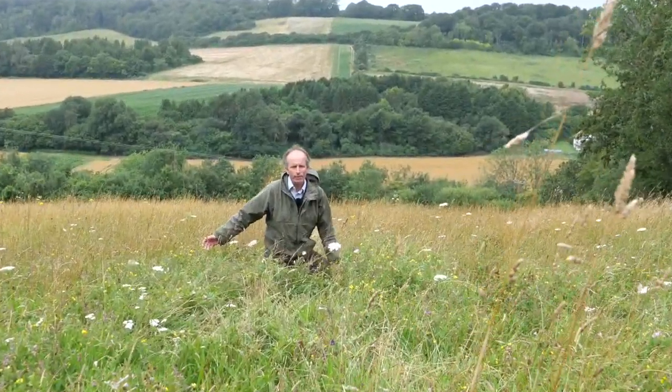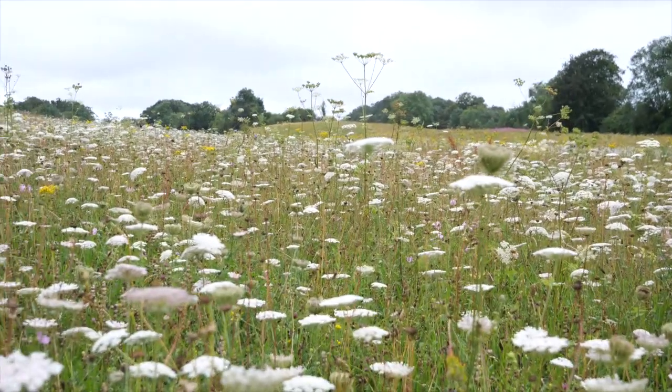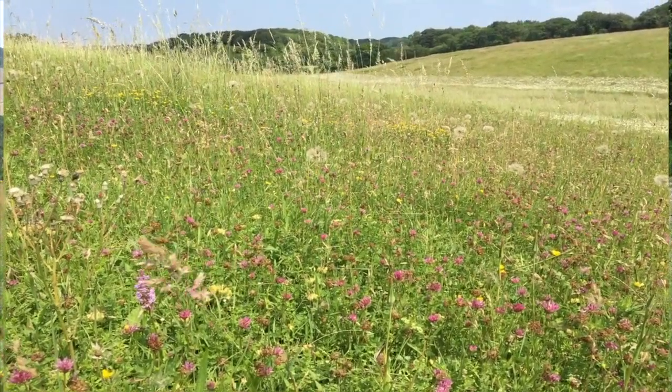As we move further up into these valley systems, we've got exactly the same sort of work going on, focusing on arable reversion and getting this species diversity into them, so that the whole landscape becomes connected.